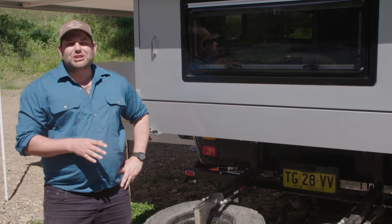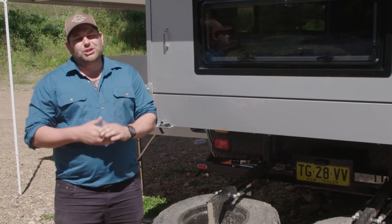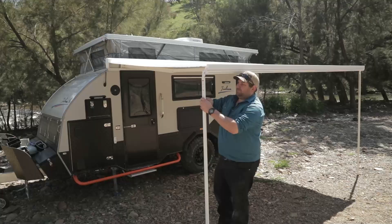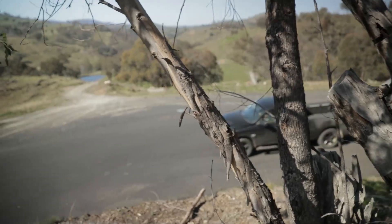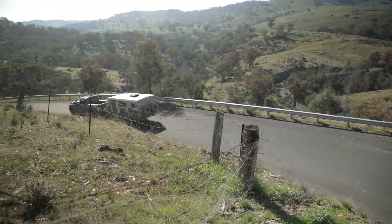This particular style of camper trailer is becoming really popular, and for good reason too — it's super easy to set up. All you've got to do is pop the top, send the awning out, and fold this back section down, which becomes your bedding area. The real benefit of having this fold-out section is your overall length is much shorter when you're on the road or off the beaten track.